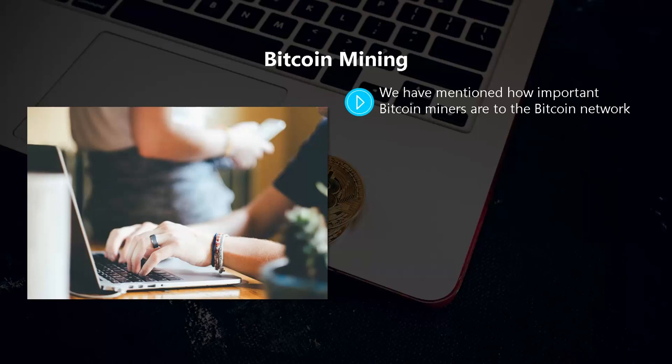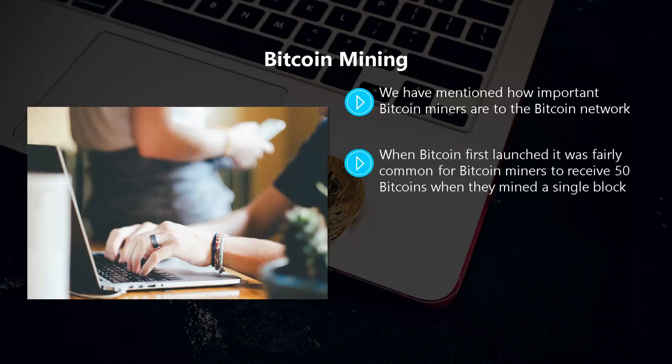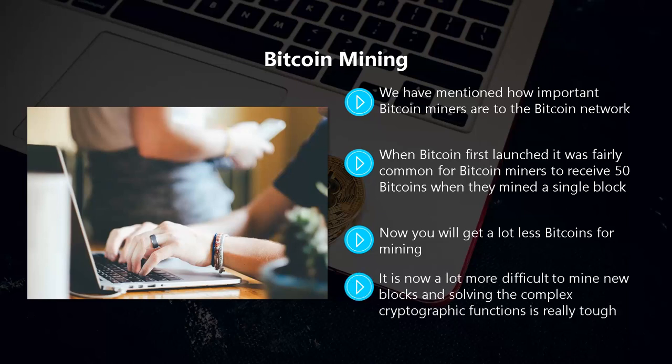Bitcoin mining: miners are essential to the Bitcoin network — without them there would be no transactions or new bitcoins created. Bitcoin miners find bitcoins as a reward for their efforts. When Bitcoin first launched it was fairly common to receive 50 bitcoins for mining a single block, but as every block was mined the number of available bitcoins for rewards diminished. Now you will receive a lot less, and mining is not an easy thing to do — you need powerful computers and the cryptographic functions are really tough to solve.